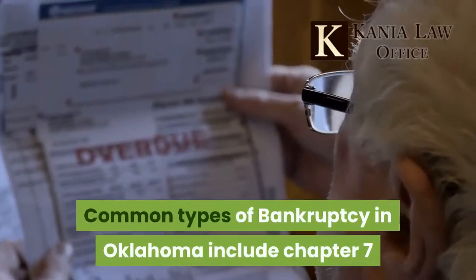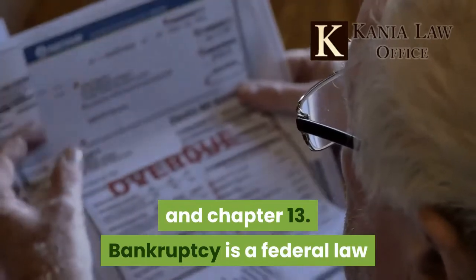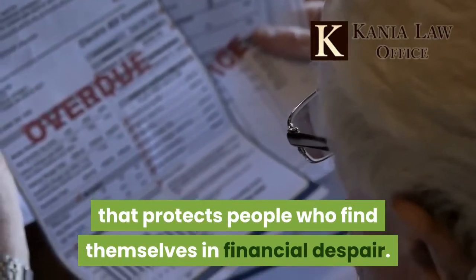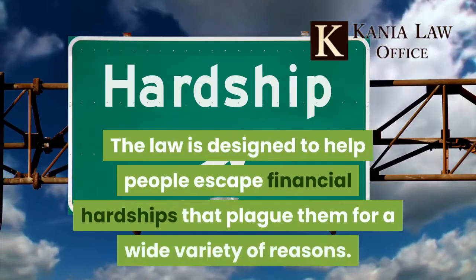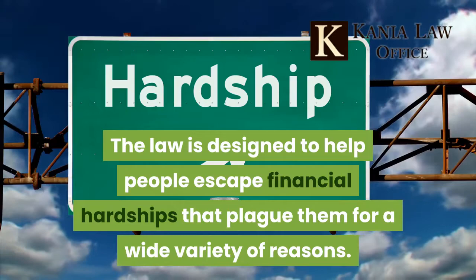Common types of bankruptcy in Oklahoma include Chapter 7 and Chapter 13. Bankruptcy is a federal law that protects people who find themselves in financial despair. The law is designed to help people escape financial hardships that plague them for a wide variety of reasons.